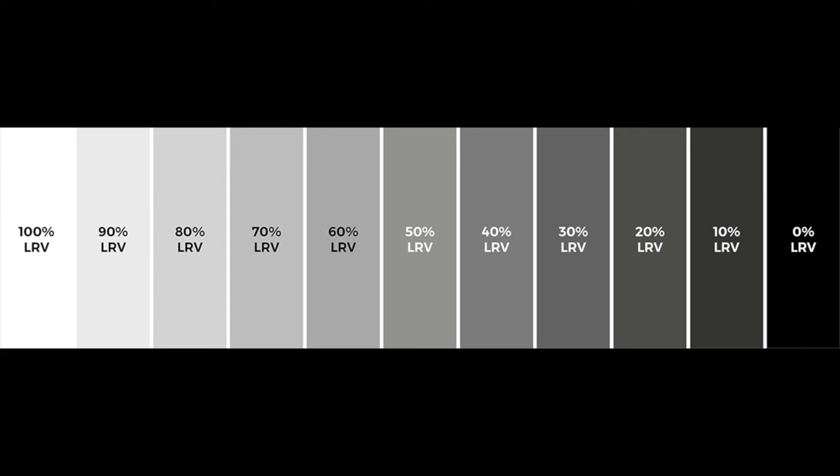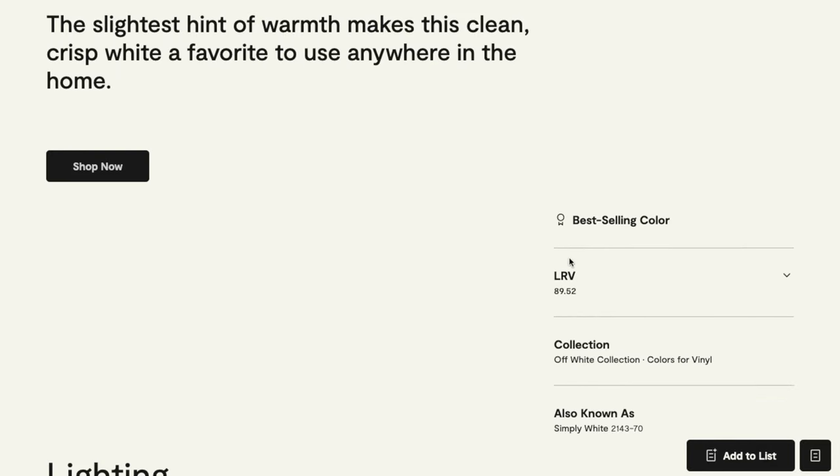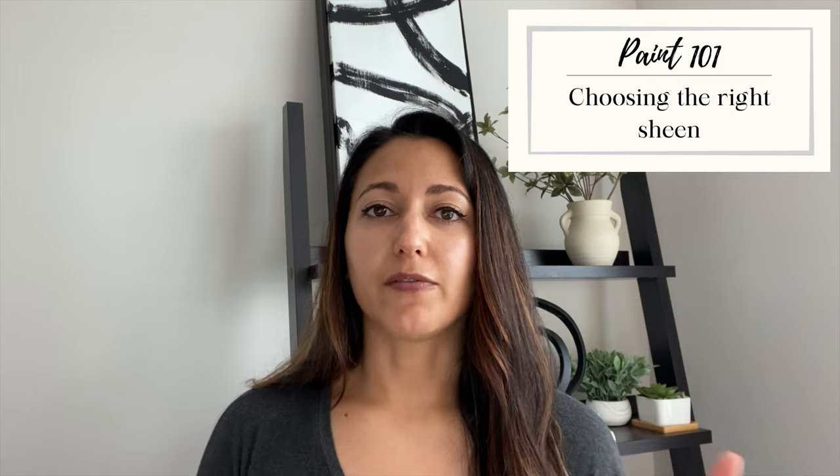Each paint is going to have something called an LRV, or Light Reflectance Value. This is a scale from zero to 100 that tells you how light the paint is going to be. Zero is your truest black, 100 is your truest white, and everything fits on a scale in between. You never really reach zero or 100, but the 90s are those ultra-bright stark whites, while single digits are very deep, rich colors.